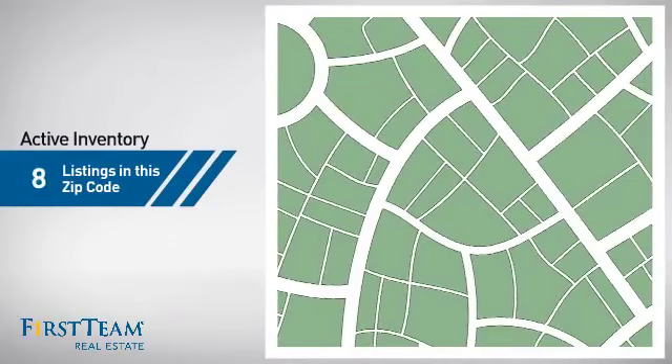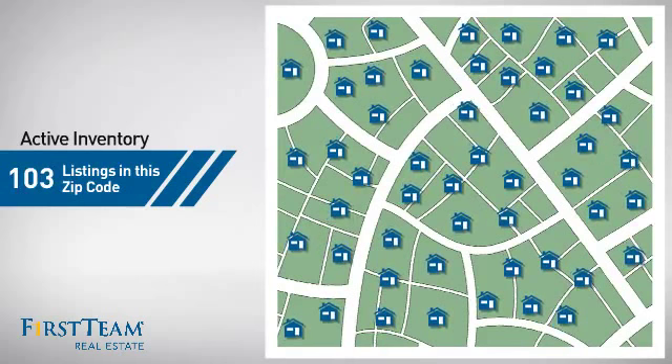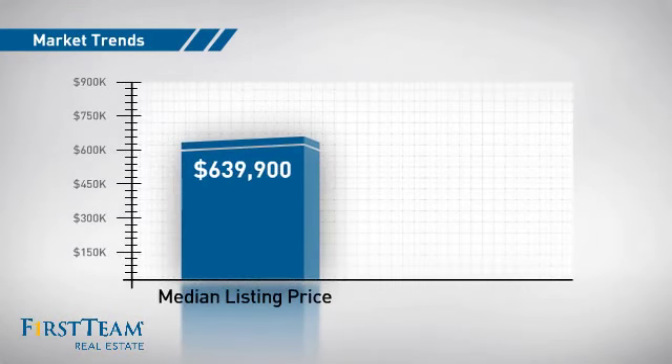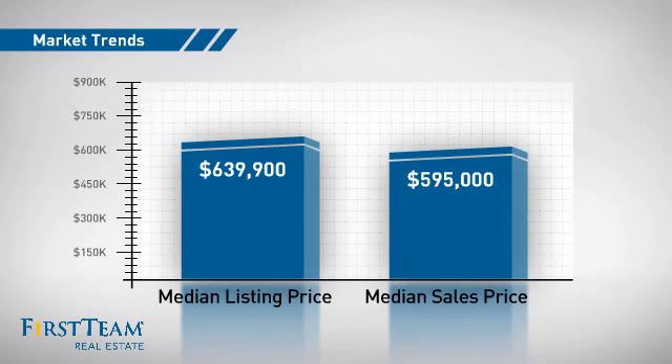Wondering how it stacks up against the competition? There are now just over 100 homes on the market within this zip code, with a median list price of just under $650,000, and a median sale price of just under $600,000.